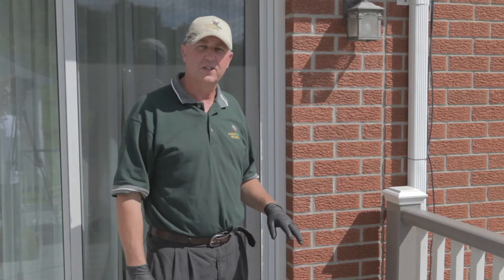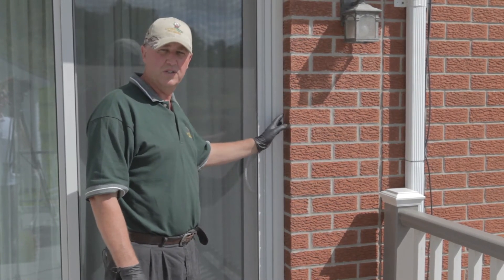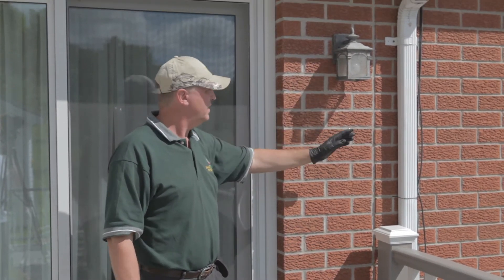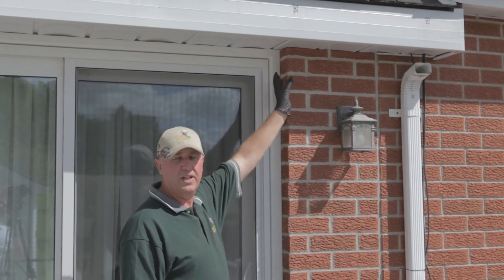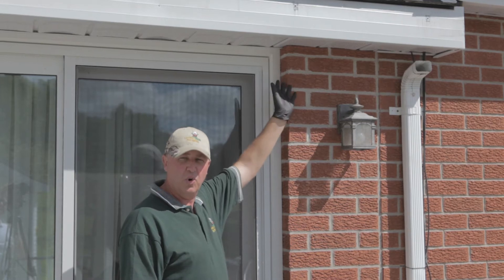What we're looking for is cracks and crevices along the window edges, the door frames, in behind all the lights, in behind the downspouts, all the fascia and soffit areas, which are very key for cluster fly control, especially in the fall when they're coming into your home to overwinter.